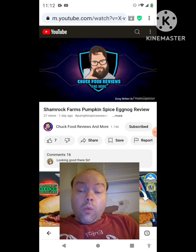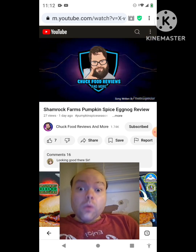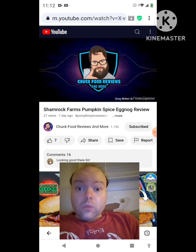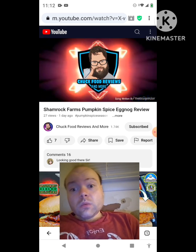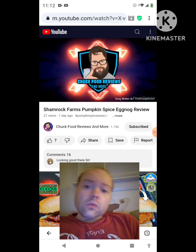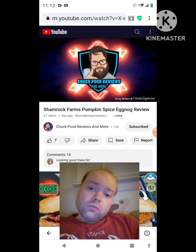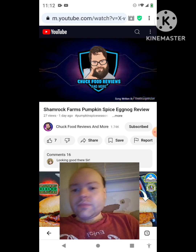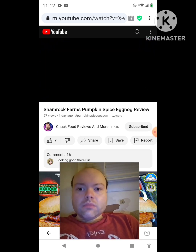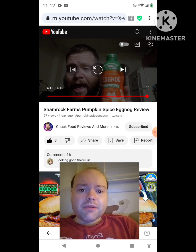Chuck Food Reviews. His name is Chuck Food Reviews — he's tasting good food just for you, with a voice that blows you away. Please subscribe to his YouTube page, Chuck Food Reviews. Awesome video — I give it a thumbs up. Let me take care of this notification, I'll be right back everybody.